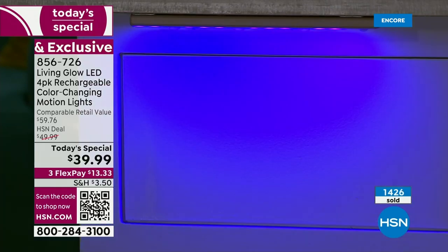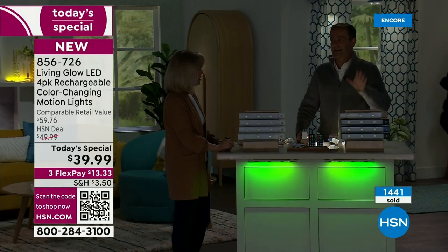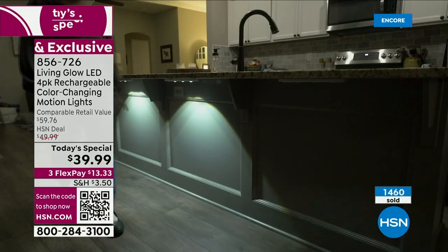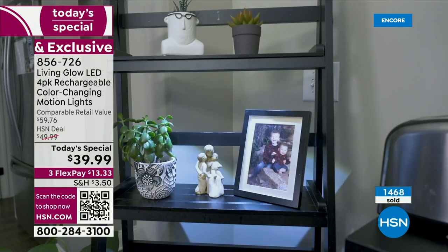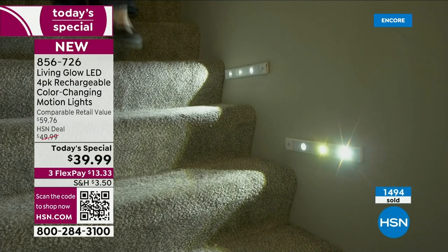It really transforms any space in your house. What makes me sad is there are so many bad light bars on the market — Living Glow innovated this and a lot of people have copied it. You can buy some that are just not great quality. Living Glow makes, in my opinion, the best in the world. They are longer lasting, brighter — there are 60 LEDs per light bar. The brand new spotlight domes are amazing.